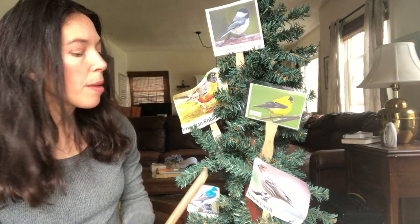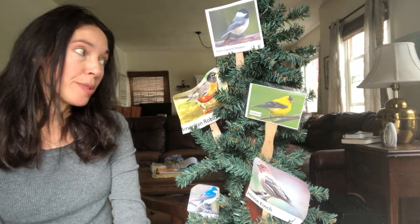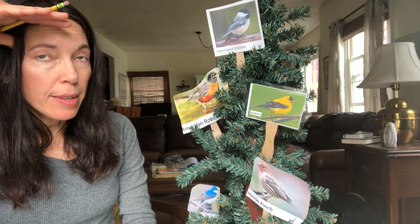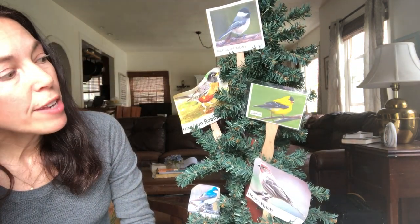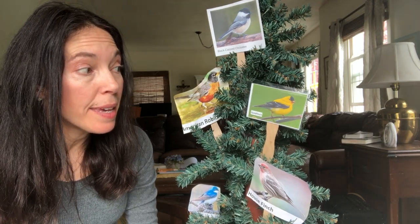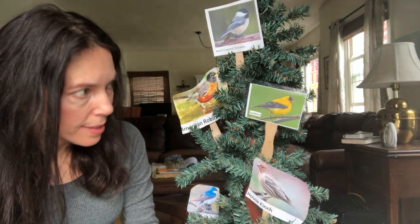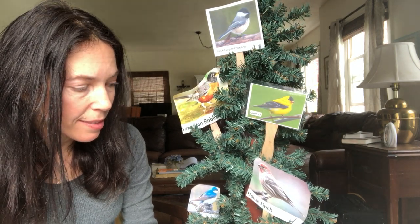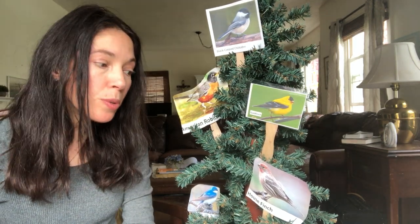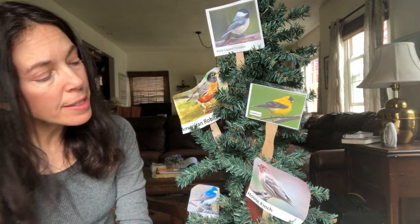Robin, Robin on my pine tree, I can see you, do you see me? Are you searching for the things you need — water, insects, twigs, or seeds? Goldfinch, Goldfinch on my pine tree... House Finch, House Finch on my pine tree, I can see you, do you see me? Are you searching for the things you need — water, insects, twigs, or seeds?